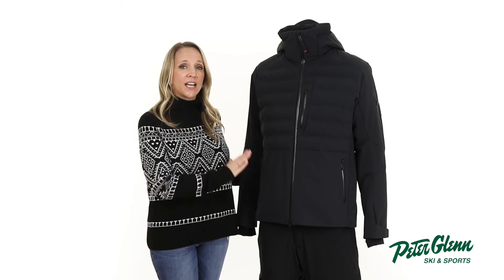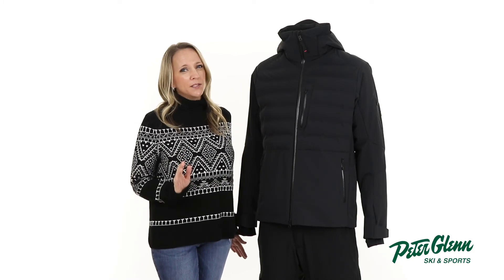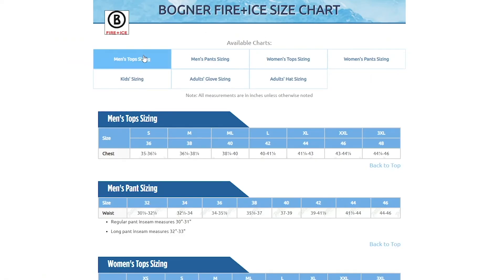In terms of fit, this jacket has a relaxed cut. You should be good getting your normal size, but if you want to be super sure, you can always take a few simple measurements and compare them to the size chart found on our website.